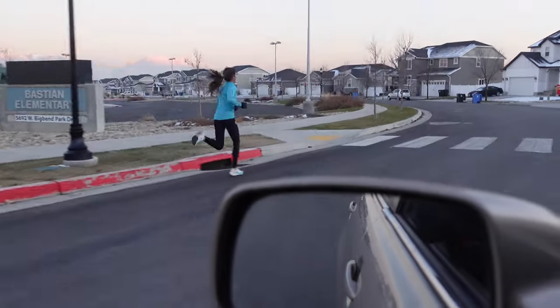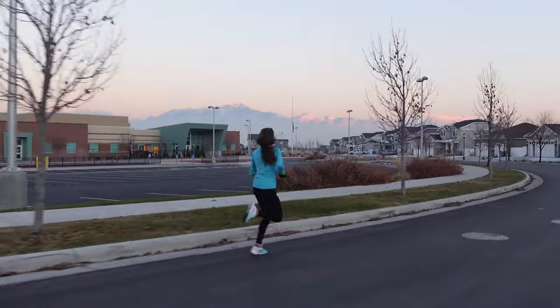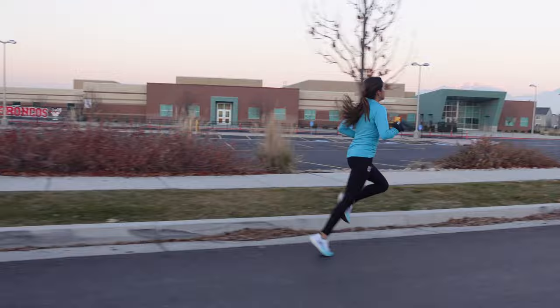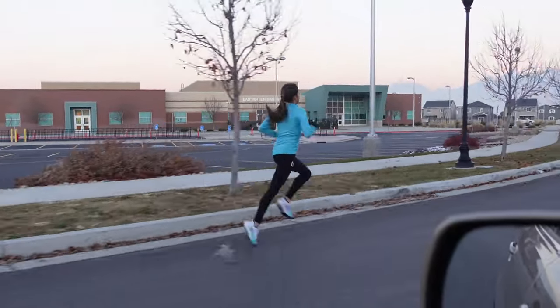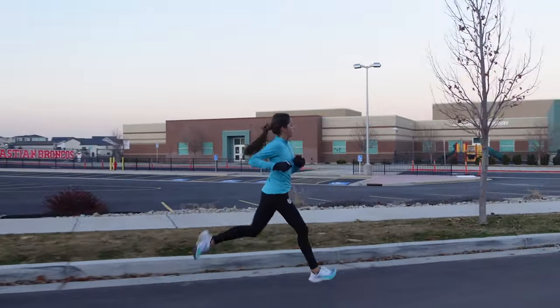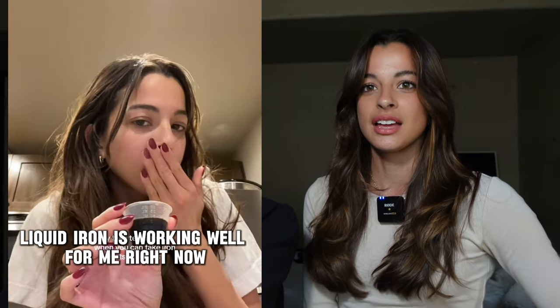Has Mika ever dealt with anemia? Yes — anemia has been a huge thing I've struggled with. My iron was at a 10 at one point, which is not ideal. Normally you want to be above 30 to feel okay, and for runners it's probably higher — anything over 50 is solid. I took prescribed pills from my doctor in college but those didn't work for me since I can't absorb it as well. I got iron infusions once or twice a year, which really helped. Now I don't have the luxury of iron infusions, so I'm taking liquid iron.